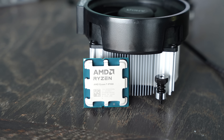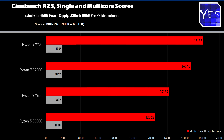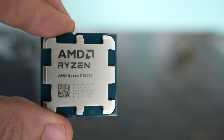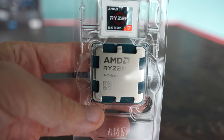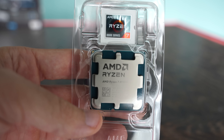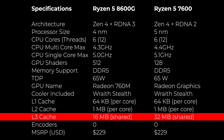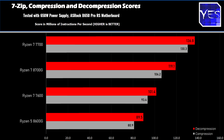The Cinebench scores are pretty good: around 12,500 on the Ryzen 5 and close to 17,000 on the 8700G, which clocks a little higher and has two extra cores and four threads doing more work. These are Zen 4 cores, however there is a lot less cache available at L1, L2, and L3 compared to, say, a Ryzen 5 7600.